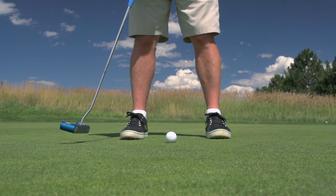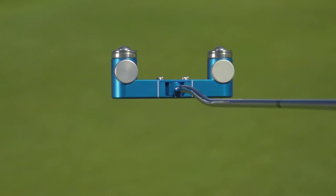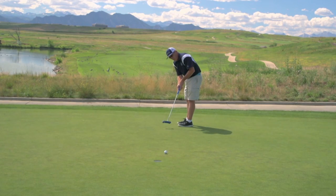An Anser putter, for example, would be around 3,500 MOI. This putter goes from 10,000 to 12,000 to 19,000 depending upon the weight. When we put it in the putting lab, it outperforms the other putters on the market.